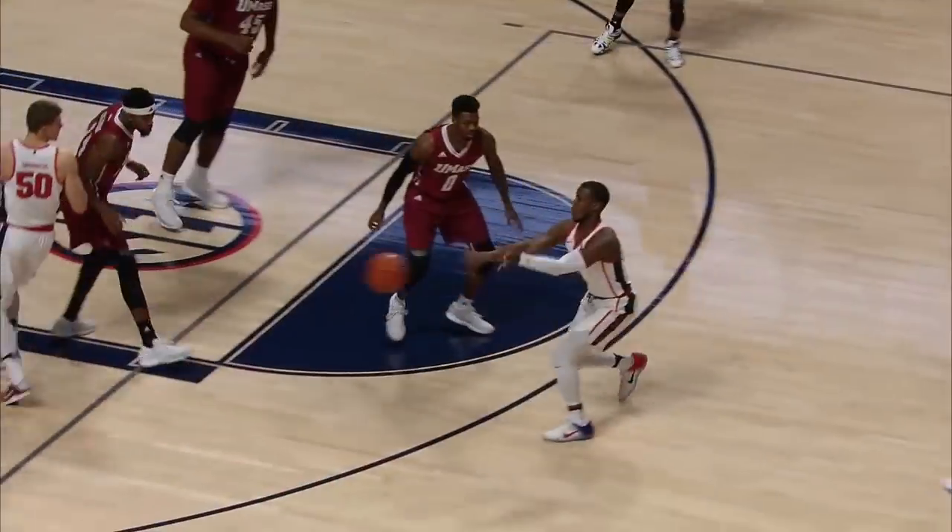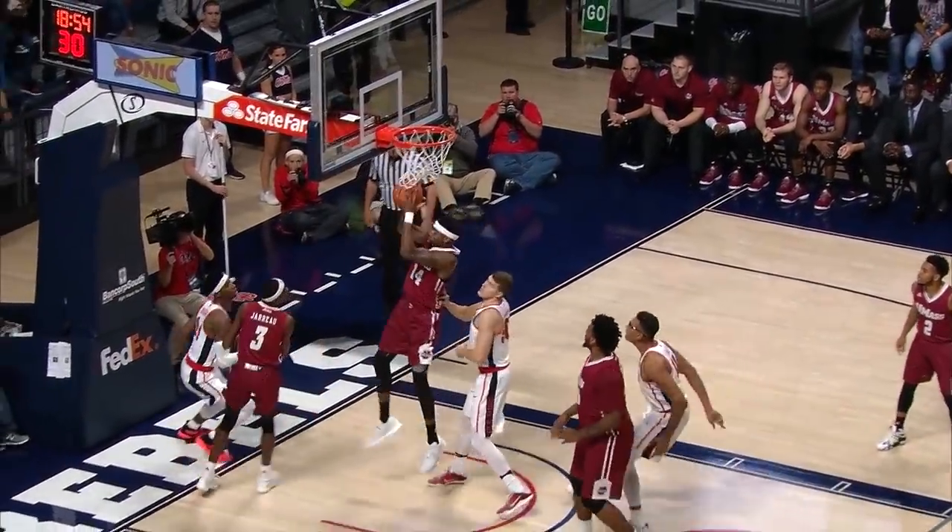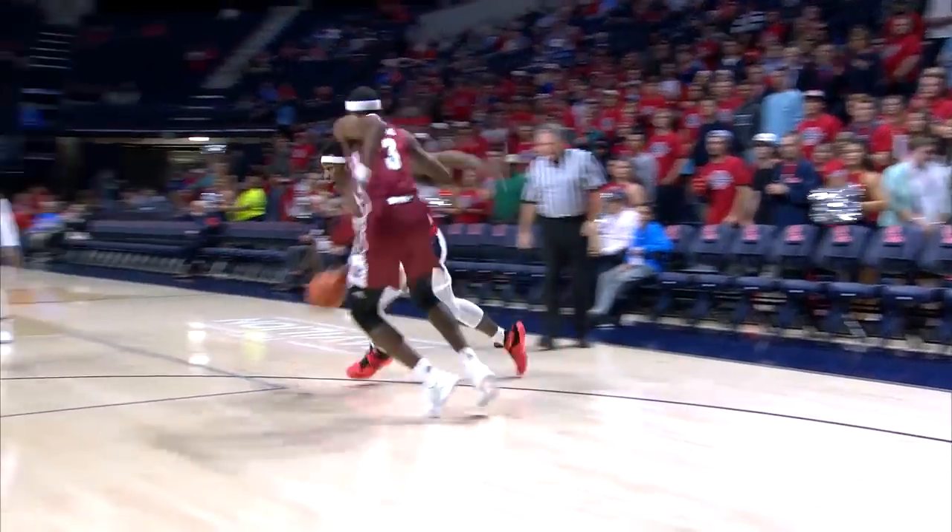Ole Miss in white, UMass in maroon. Brooks gets in, and he has slimmed down considerably from a season ago. Brooks gets inside, lays it off the window, and Ole Miss scores first.